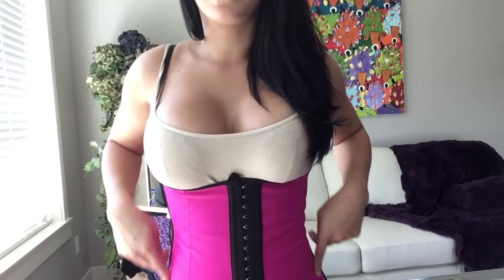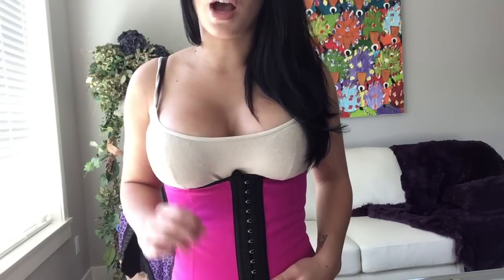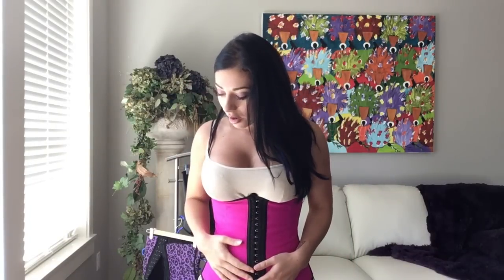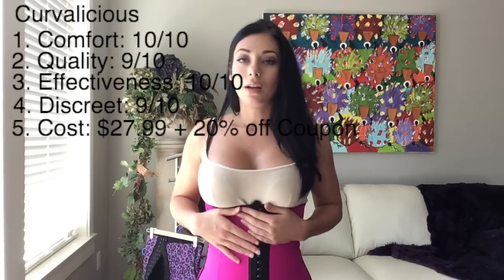For concealment, there's barely any rippling — it's very smooth — but it is thicker so it doesn't hide quite as well. It's also pink, so when you're wearing white it's going to show more than a nude or white waist trainer would. But if you're wearing colored clothing, it's not that big of a deal. This waist trainer is definitely my favorite. Cost is $27.99 with 20% off available, and you get to join the community too.